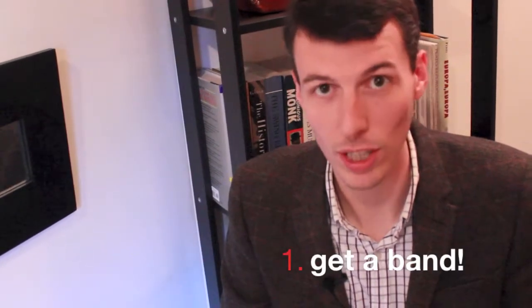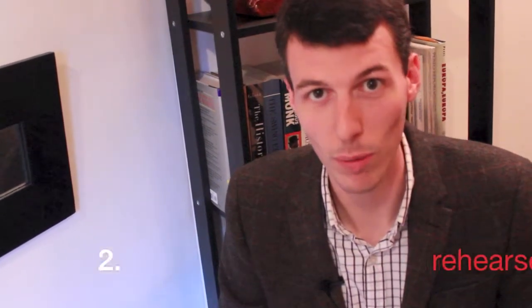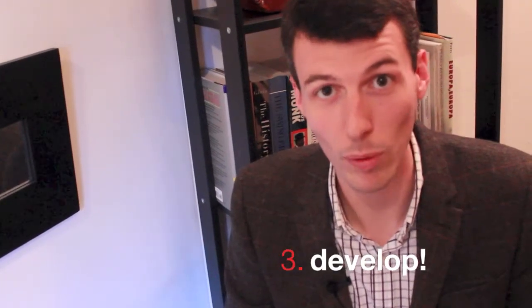Once you've changed your perception about how you're going to get this record deal, here's what you're going to do. Step one: get a band. Step two: rehearse your band. Step three: develop a repertoire — whether it's original material or other people's material, you've got to decide what you're going to play. Step four: through performing and rehearsing, develop a group sound and a group concept. The more unique the concept, the easier it will be to promote it as something new to the audience.